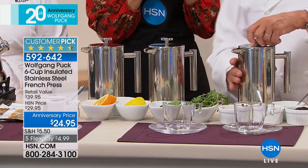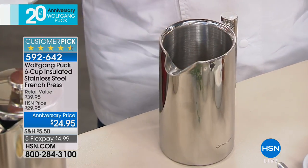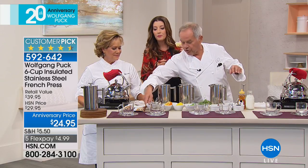You make it the strength you like it. Look how it's built — first it's insulated, very nice, very modern looking. And this is the plunger here, so it's very simple.